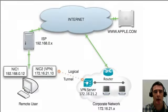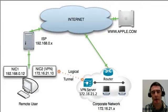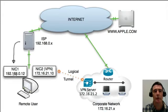Let's look at an example of how a VPN gets set up. We have a remote user with a network card and an ISP using a 192.168.0 network. If this remote user wanted to send a packet to apple.com, it would simply send the packet normally out through the network card, through the Internet, and to apple.com. But now the remote user wants to attach to the corporate network using a VPN connection.